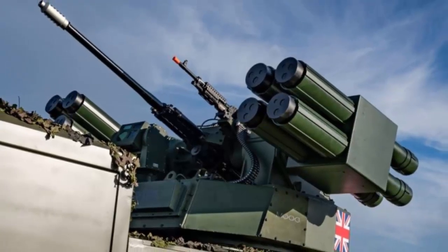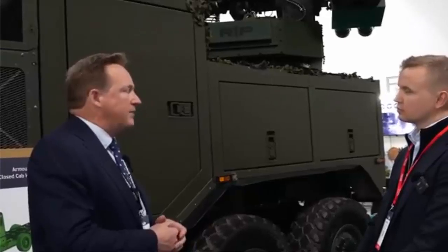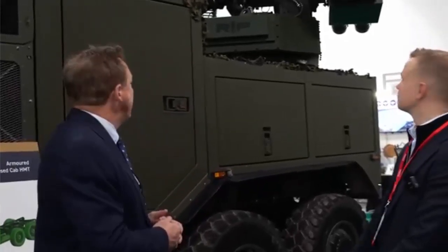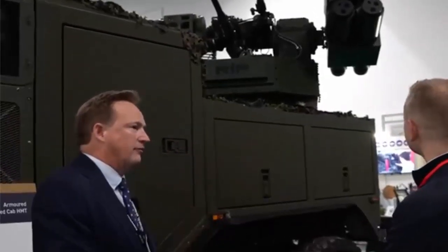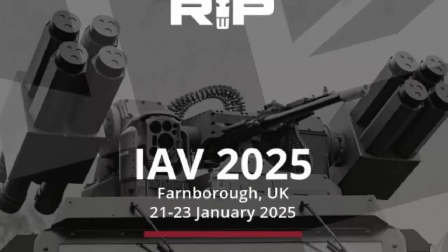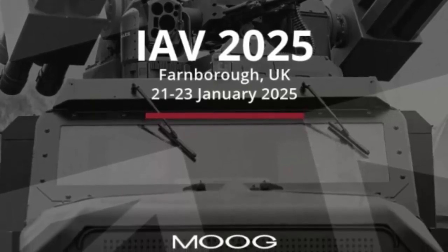The Supercat HMT and Dingo 3 have also been proposed for the British Army's Land Mobility Program, or LMP. This program aims to streamline the fleet by reducing the number of vehicle chassis types to 15 by 2030, focusing on consolidating more than 10 types of protected patrol and light utility vehicles into three common base platforms, replacing aging systems like the Land Rover and Pinzgauer.